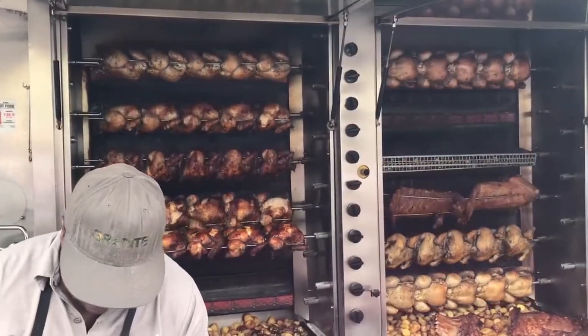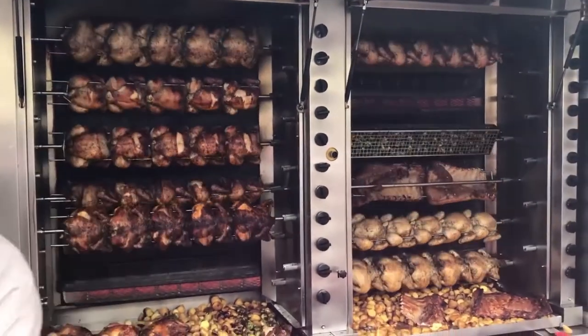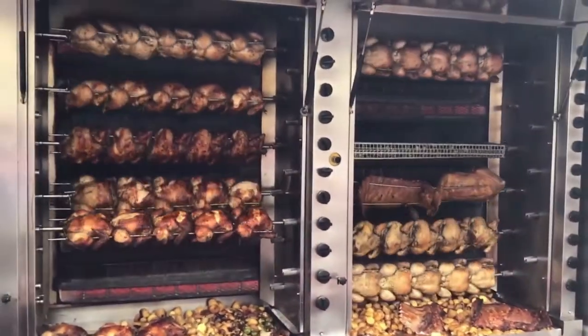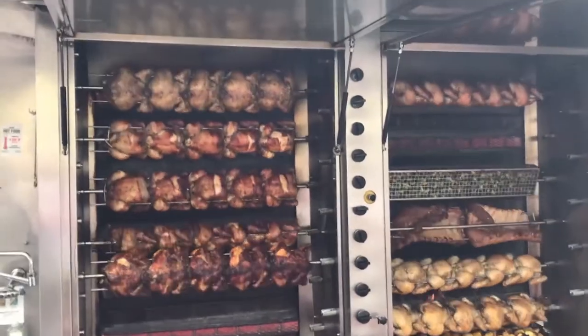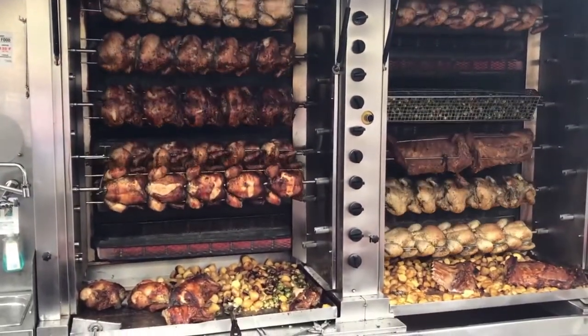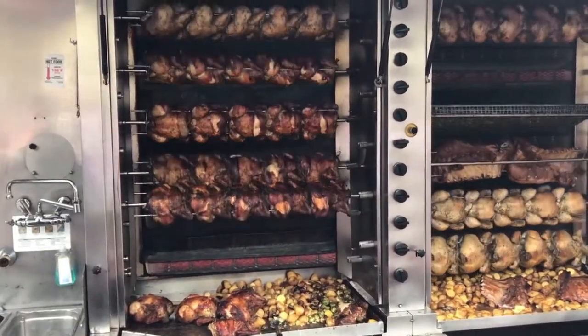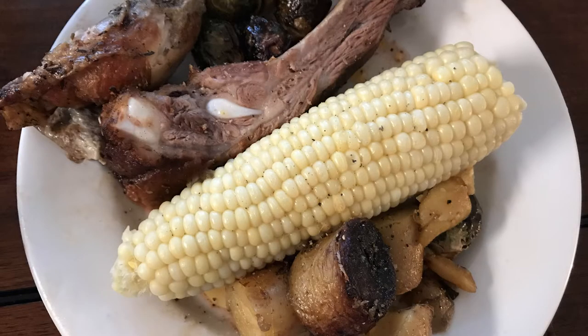You have to try this — I highly recommend this rotisserie with Brussels sprouts and Yukon Gold potatoes that are roasted and seasoned from all of the ribs and chicken. It is wonderful, and you don't want to miss out. You have to go get in line because he sells out fast too. Thanks for watching, and make some comments too!